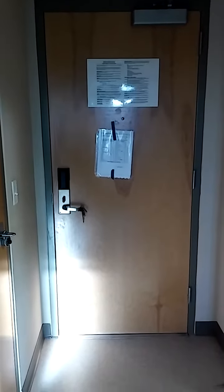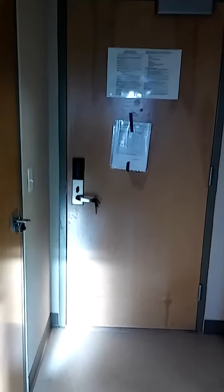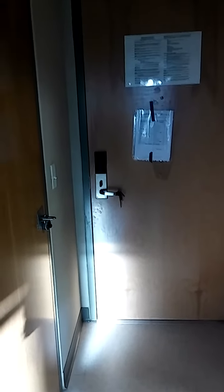Front door of the barracks. I hate that lock so much. It always locks itself when I'm unlocking it and it's so annoying. I always have to ask the front desk to get it open. I hate that door. But this is the front door.